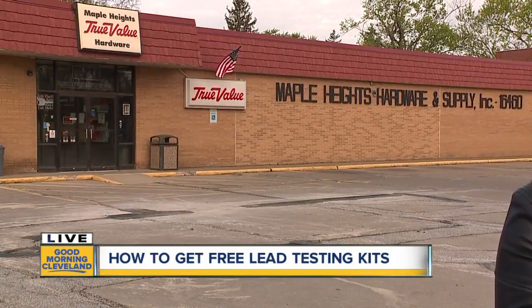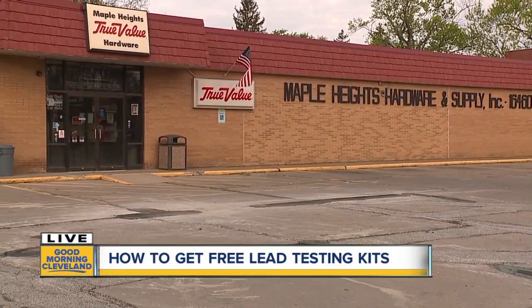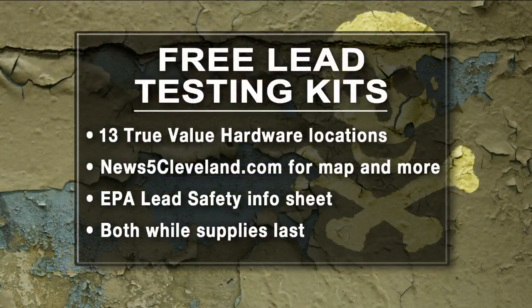There are 13 locations total. I'm here at Maple Heights, and the other locations are in Conneaut, Willoughby, South Euclid, North Canton, Clinton, Brunswick, Grafton, Strongsville, Broadview Heights, and two in Cleveland — one on St. Clair Avenue and one on East 131st Street.